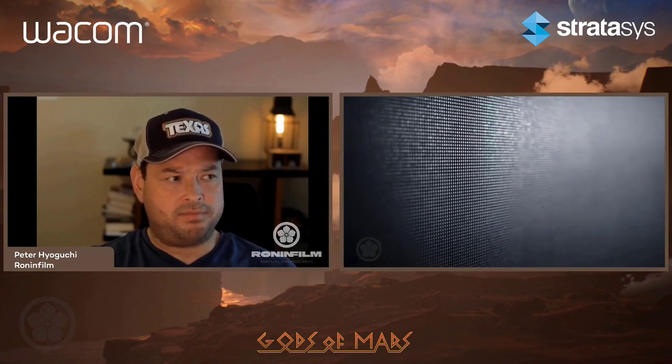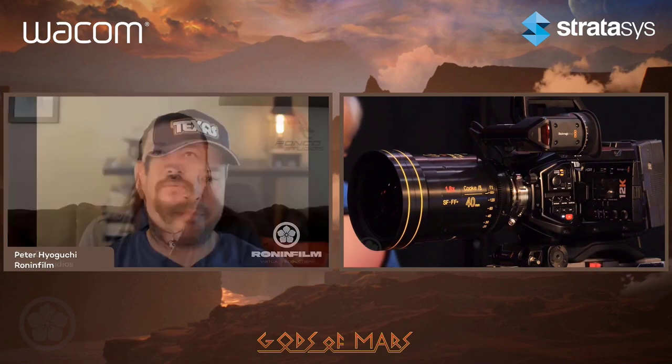Are you using tablets and Cintiqs actually on the virtual production floors? There's something called the brain bar, which is the people who run the wall. One is maintaining the physical wall. Then there's the person — people are calling them drivers — who is basically driving the Unreal project file and placing the 3D camera in the physical space. Then there's an onset color correctionist. I think they're all using the Wacom. And then there's a lighting tech for the physical lighting.